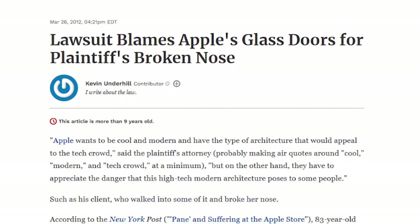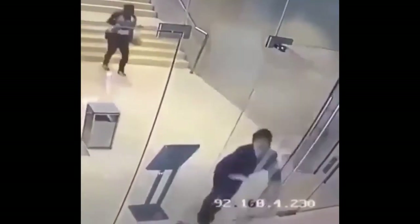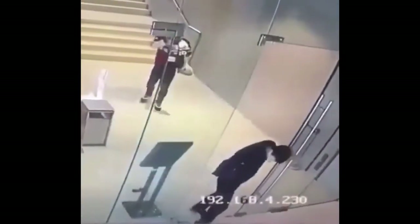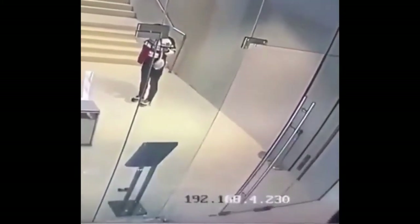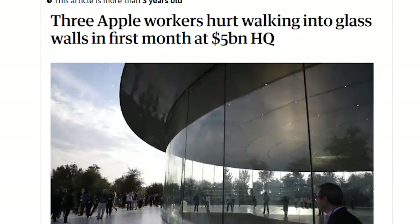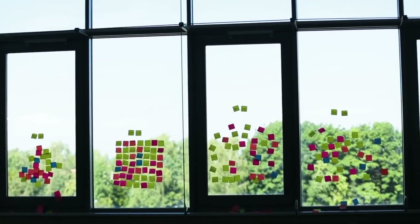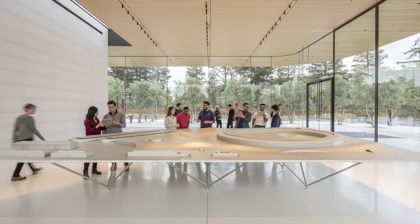Employees were writing into tech journalist John Gruber criticizing the open floor plan, and even more about the glass walls and doors, which were easy to run into when distracted. In fact, two workers were actually injured and required hospitalization after walking into the building's translucent walls and doors. This made employees stick notes on the glass to make sure the obstacles were more noticeable, but they were quickly removed.